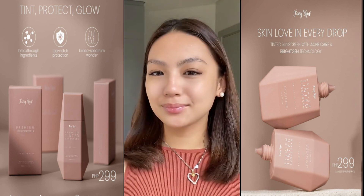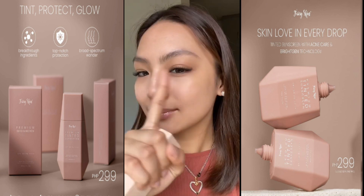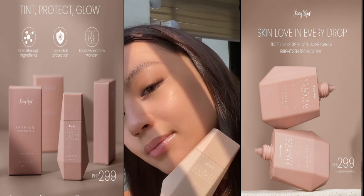Just look how it makes my skin look so much brighter but still so natural. Here's a closer look at my skin. There's no filter, guys. Let's just appreciate how my skin looks in the sun.